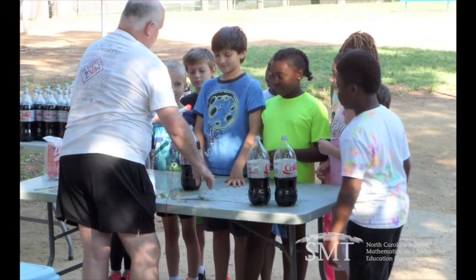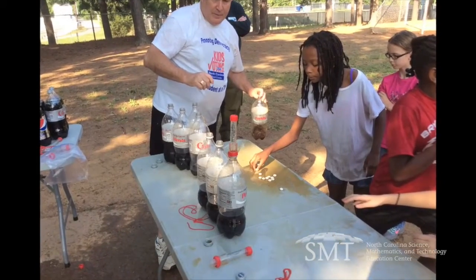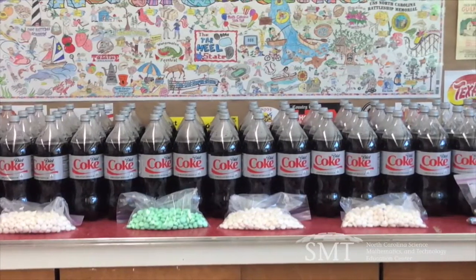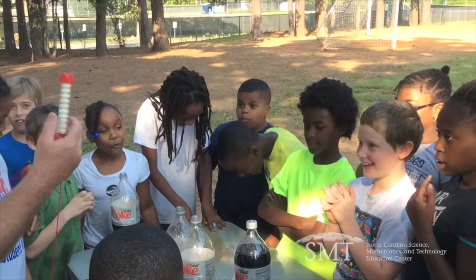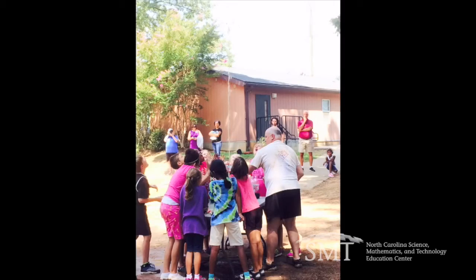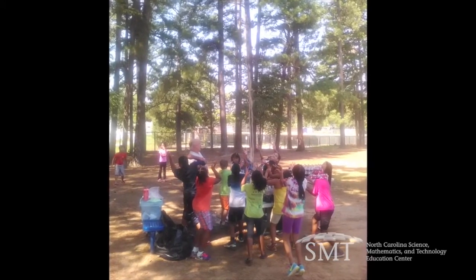The famous Diet Coke and Mentos — that's our very first science experiment. They're doing research, learning how to write a research paper, and talking about the scientific method. We end up with about 80 bottles of Diet Coke and about five pounds of Mentos, and we go out on the playground and start dropping Mentos into Diet Cokes. I nominated John because he excites students about science. I remember the first time I saw him in action — he was out on the back playground sending up the Mentos and soda streams, and it was just raining on the kids.